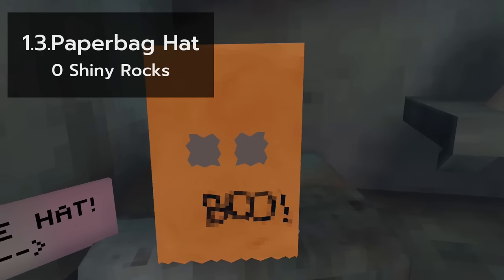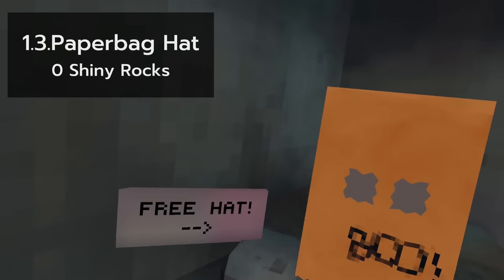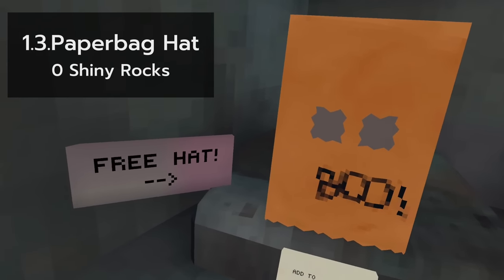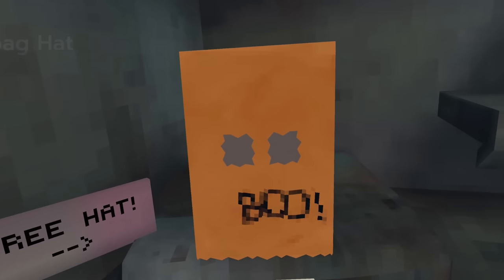The paper bag hat is probably one of my favourite cosmetics that I don't own. And the reason for that is, I don't know, I just really like it.